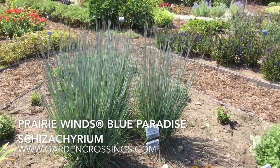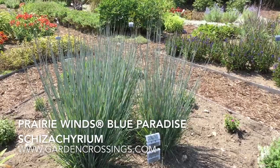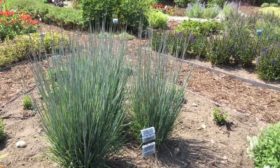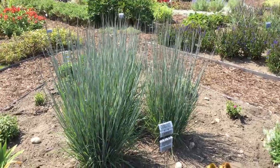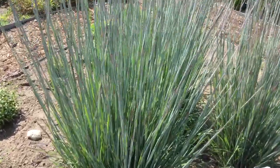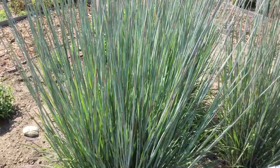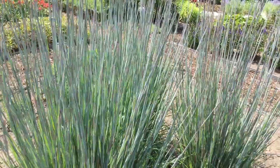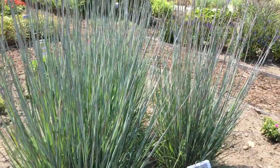Hi, this is Heidi from Garden Crossings out in the gardens today. Here in front of us I have the Prairie Winds Blue Paradise Grass. It's got a nice bright blue foliage on it — I'll go in closer here. I like the habit of this. It's very kind of a wispy columnar type habit, and I just like that kind of blue look to it.